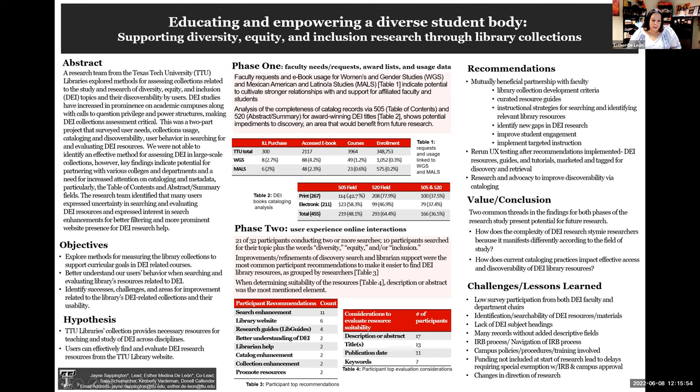Our research and presentation is entitled Educating and Empowering a Diverse Student Body: Supporting Diversity, Equity, and Inclusion Research Through Library Collections.